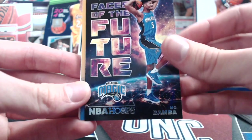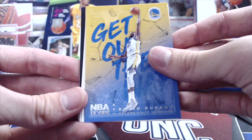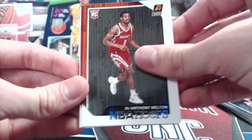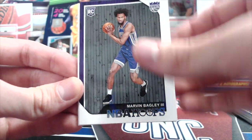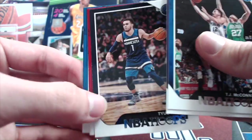Faces of the Future — Mo Bamba. Kevin Durant. There's Mikel Bridges, class of 2018. Diallo rookie, Melton, Wendell Carter — that's a pretty good rookie. He's been playing really well. And Bagley. There's Zvi — he's actually been playing a decent amount with the Pistons. I saw his name on the box score and was like, who is that guy? Now I remember he's from last year.